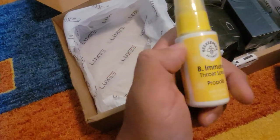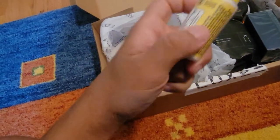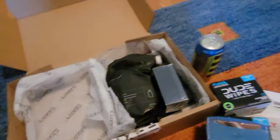Throat spray. What the heck is a throat spray for? Oh, it's if you have a sore throat or something, I guess.